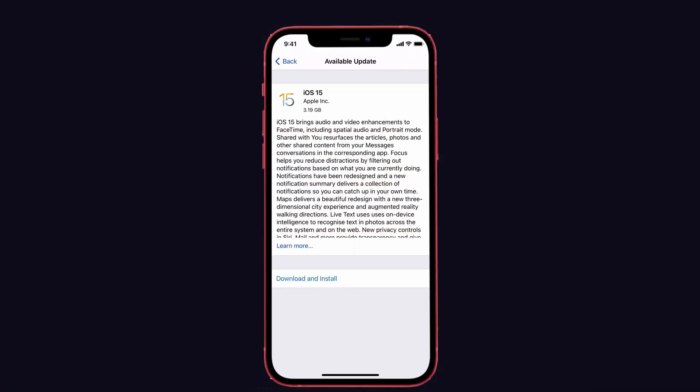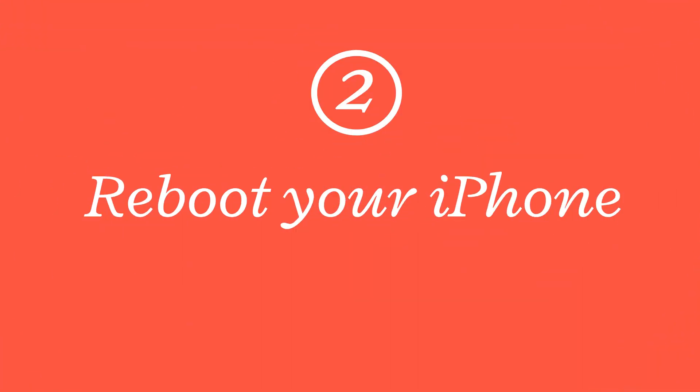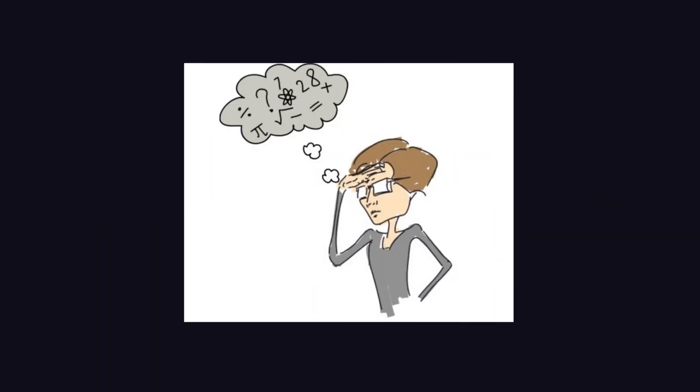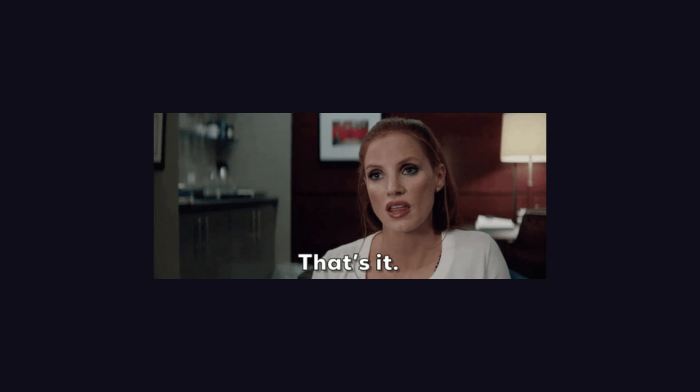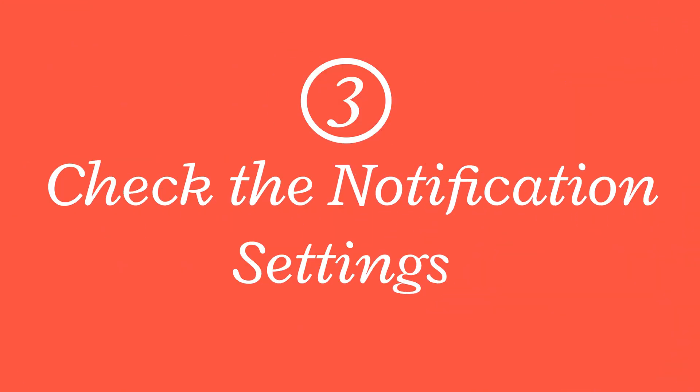The first solution is a software update. You should check for a new update and be ready to install the latest iOS version on your iPhone. The next solution is to reboot your iPhone — this solves many problems, so try rebooting your device to fix this issue.